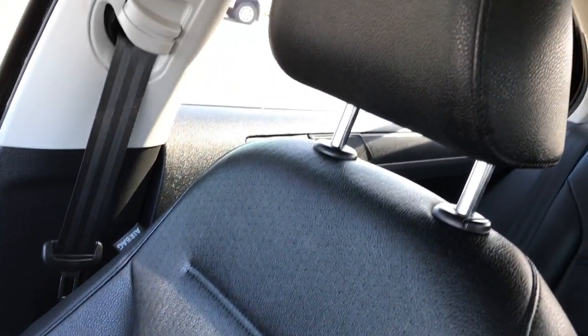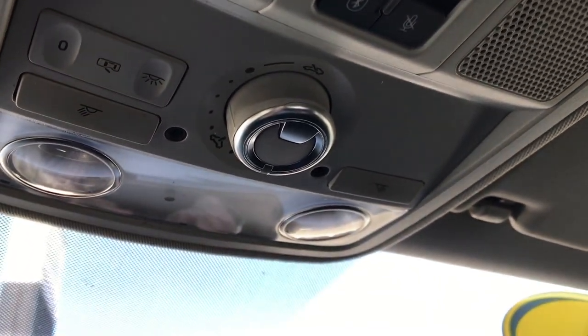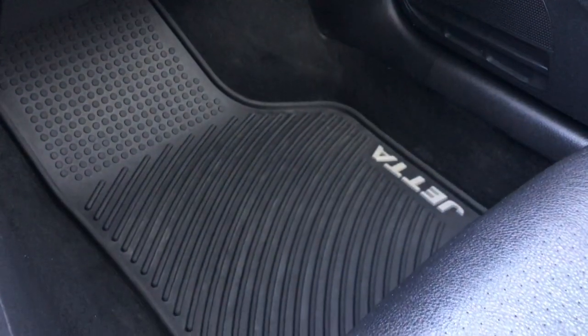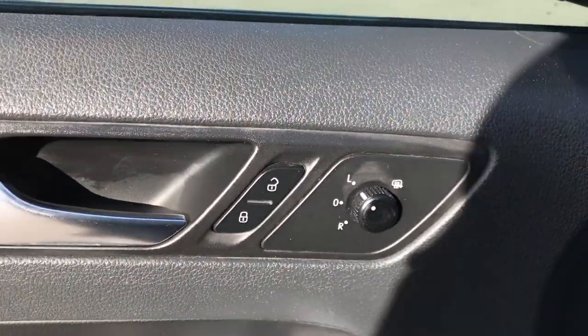The passenger seat is very clean as well — no rips or tears on that. This one does have the power sunroof. Up there are your Bluetooth audio controls and your controls for that sunroof. Factory all-weather floor mat on that side as well — no rips or tears in any of these seats. Very well maintained. Power windows, power locks, power heated mirrors.